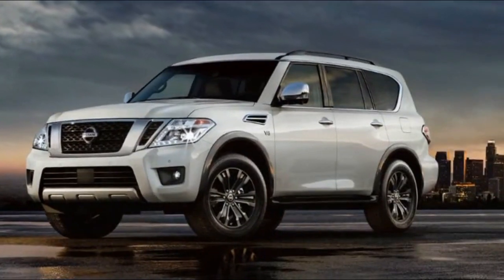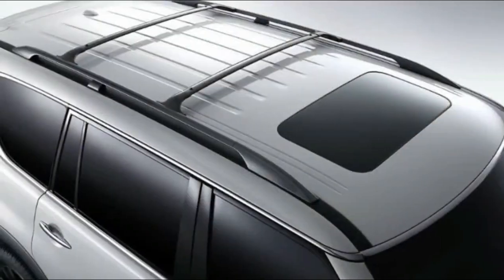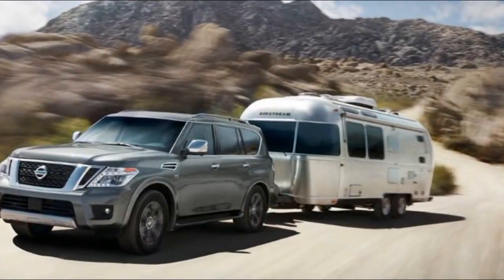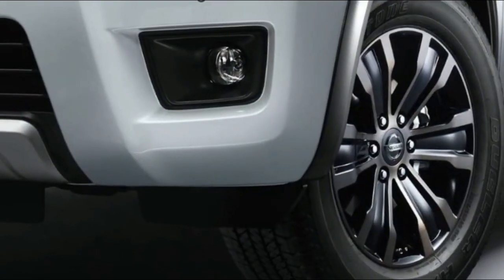Everywhere you turn, you see signs of a high-quality crafted interior — from the use of wood tone trim and metallic accents that provide a premium touch, to the gorgeous precision controls. Armada has serious capability, but its available advanced technology is just as impressive.